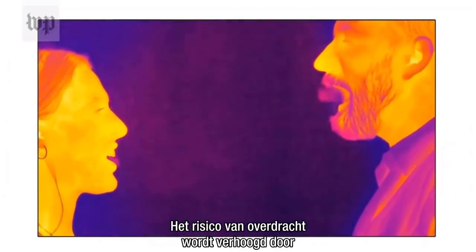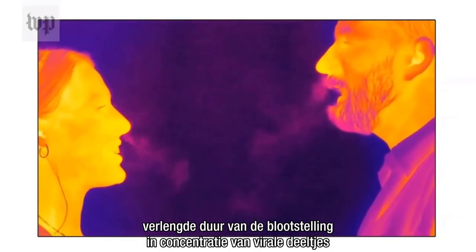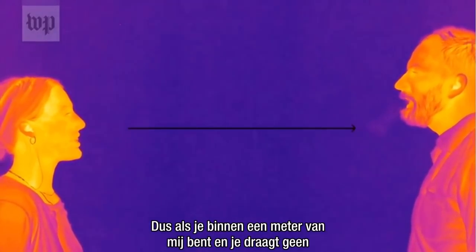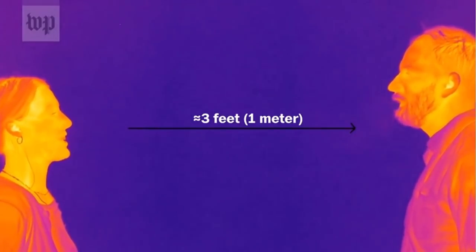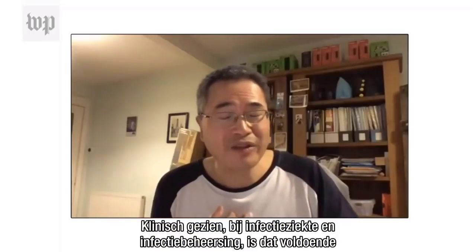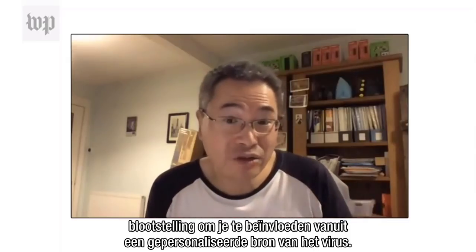The risk of transmission is increased by prolonged duration of exposure and concentration of viral particles in a confined space like a room. So if you were within one meter of me, and you weren't wearing a mask, and we were talking for like 10 to 15 minutes, clinically, in infectious diseases and infectious control, that's sufficient exposure to infect you from an aerosolized source of virus.